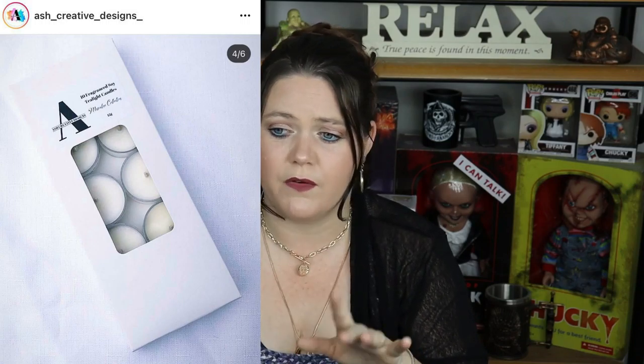Moving on to product number 36 — I splashed out and picked up some candles from an Australian brand called Ash Creation. I picked up a whole bunch of individually scented tea light candles. I got to pick them out myself, it was really affordable, and they smelled fantastic. I've got to remember to go and buy some full size ones. Look them up, guys — I'll put the details up here. They've got an Instagram page and the lady is absolutely lovely. I'm not sure if she does worldwide shipping — you'd have to ask.